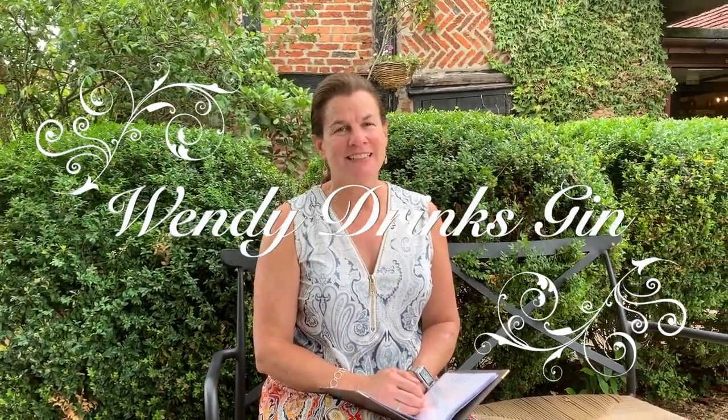Hi, I'm Wendy and this is Wendy Drinks Gin. Cheers! Hi and welcome to Wendy Drinks Gin. I'm back outside today in the garden and today I'm still working my way down the foil section. Today's selection is J.J. Whitley Elderflower — big name for a gin.